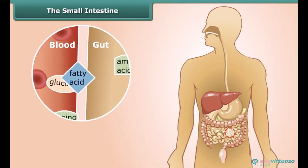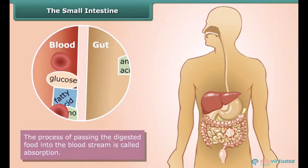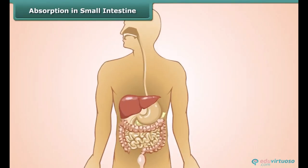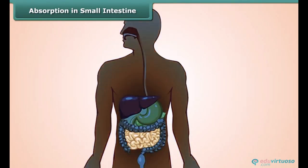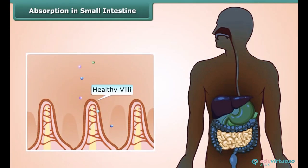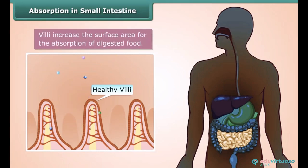The digested food now passes into the bloodstream — we call this process absorption. There are tiny finger-like things called villi lining the inside of the small intestine. Villi increase the surface area for the absorption of digested food.